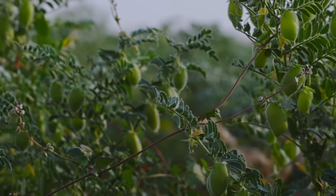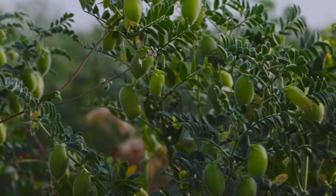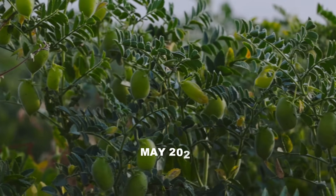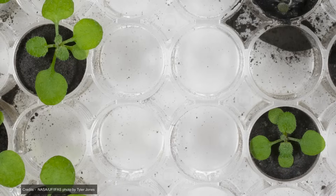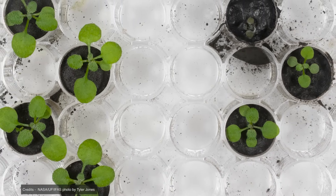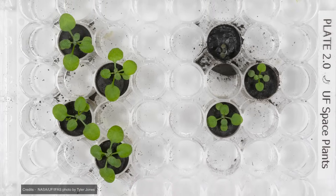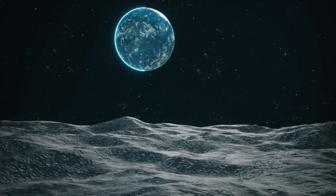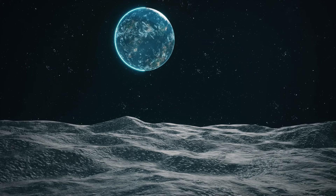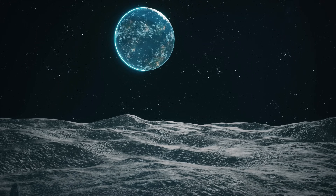This is not the first experiment dealing with growing plants on the Moon. In May 2022, scientists at the University of Florida reported that they had successfully grown plants from seeds planted in actual Moon samples — lunar surface material collected by NASA astronauts during the Apollo program. This breakthrough brings us closer to understanding the potential for growing plants on the Moon for future exploration.